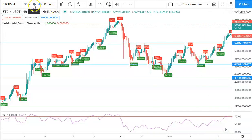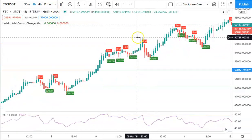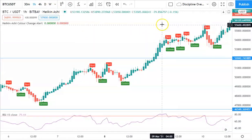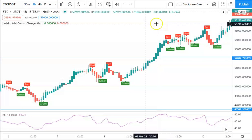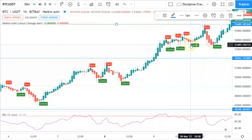After it gaps up above that resistance, resistance flips to support. Then we go to a lower time frame to see how it looks. On the lower time frame, the new local resistance is around 55.5k and a new local support is around 52k.